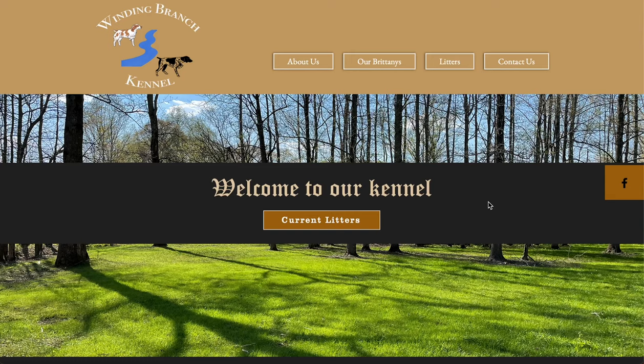Hello everyone and welcome to Winding Branch Kennel. We breed Brittany puppies and German Shorthaired Pointer puppies. We also have the occasional Brittany Poo litter, which is a cross between a Brittany and a poodle. We're located in Bowden, Georgia, just 45 minutes west of the Atlanta perimeter.